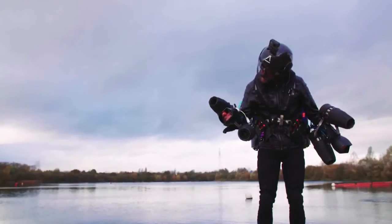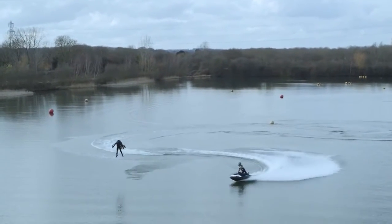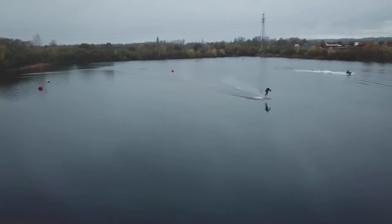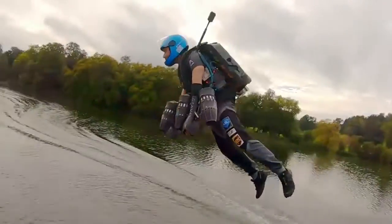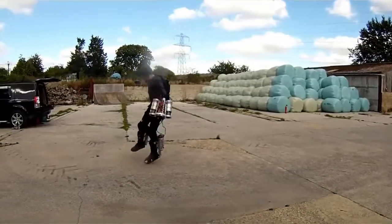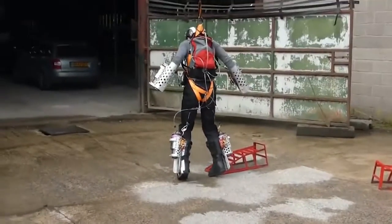The next device on the list is Gravity Industries' Jet Suit, built by Richard Browning from the UK. The jet suit has two small jet turbines on each arm and one in the backpack, providing 317 pounds of thrust and a maximum flight time of 8 minutes. The Mark III version currently has a speed record of 85 miles an hour and runs on diesel or Jet-A1 jet fuel. The first models from 2017 had jet turbines on each leg, but this caused several problems, including exhaust from the arm turbines getting into the intake of the lower engines and shutting them down.